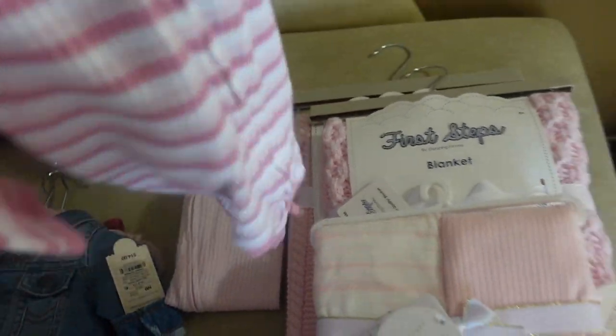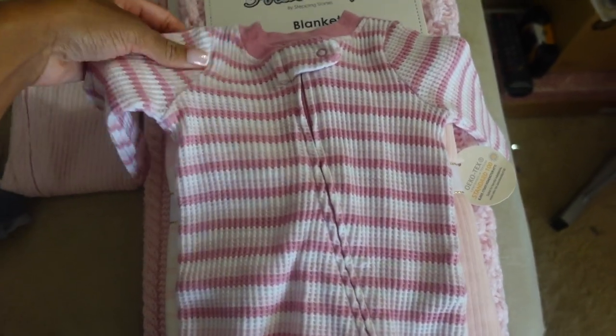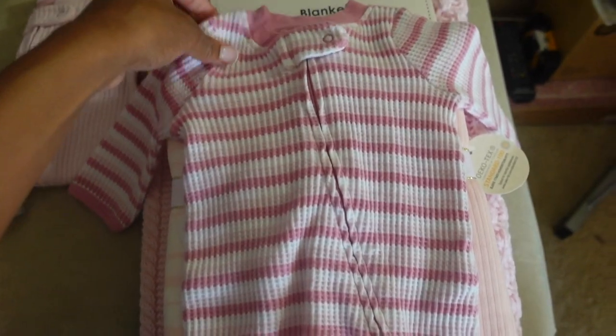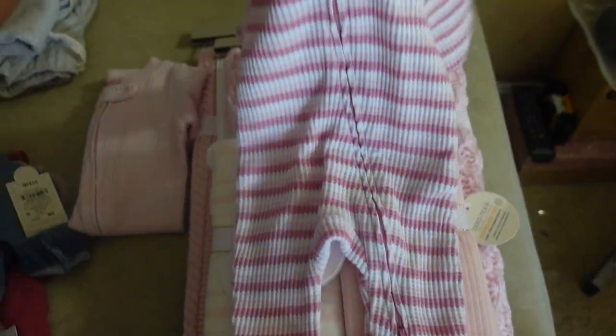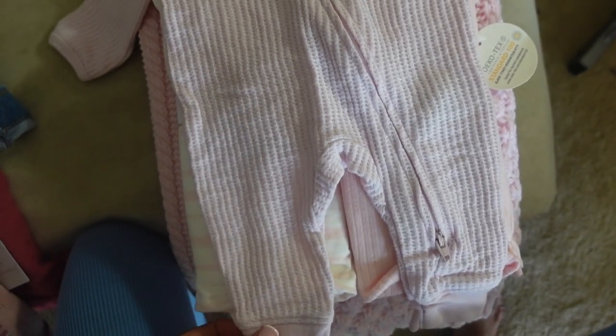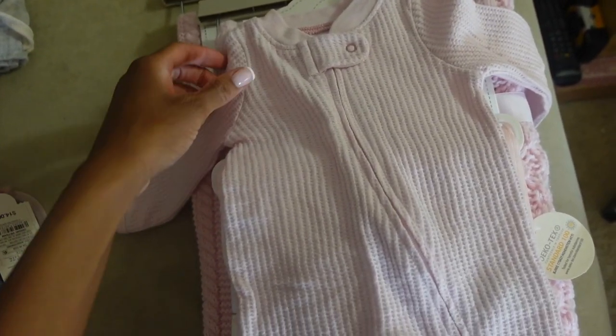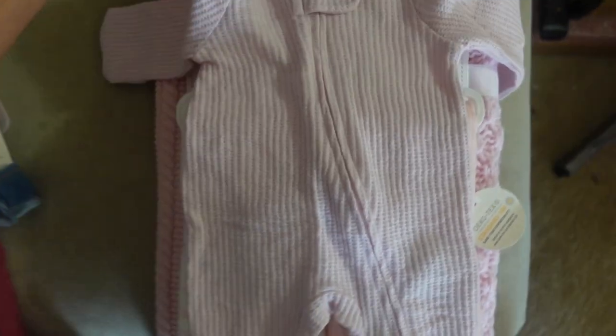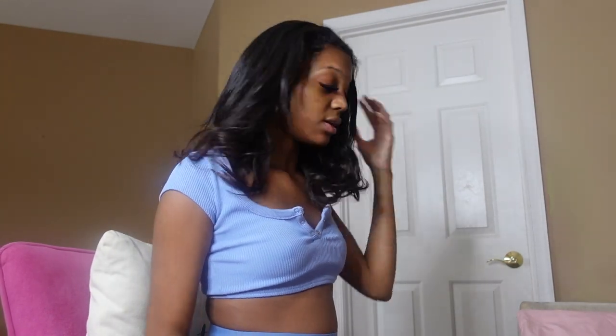These are from Target. I wanted to get these because they're like long jaw material. They have the feet out because the feet in just gives me anxiety. This is the other onesie — I might need to bring my ring light closer so we can see stuff better. Just a little long jaw onesie. Okay, I'm gonna finish showing y'all the rest of the stuff.